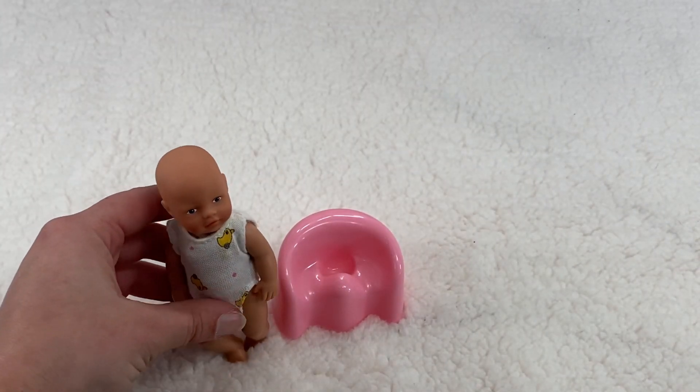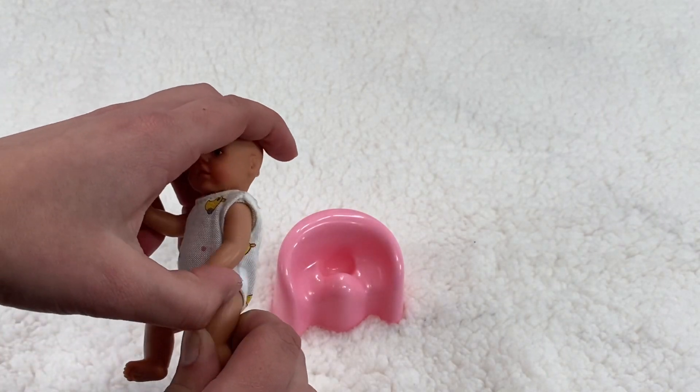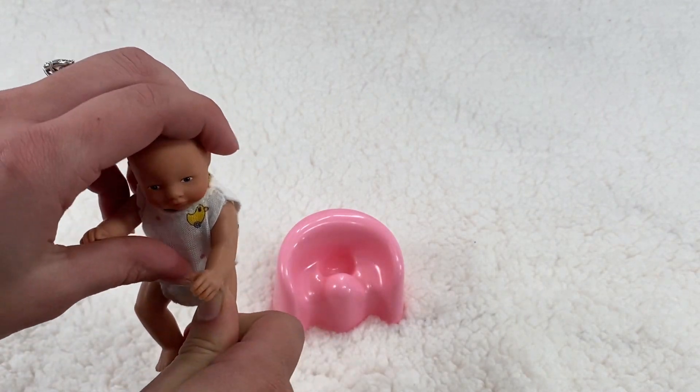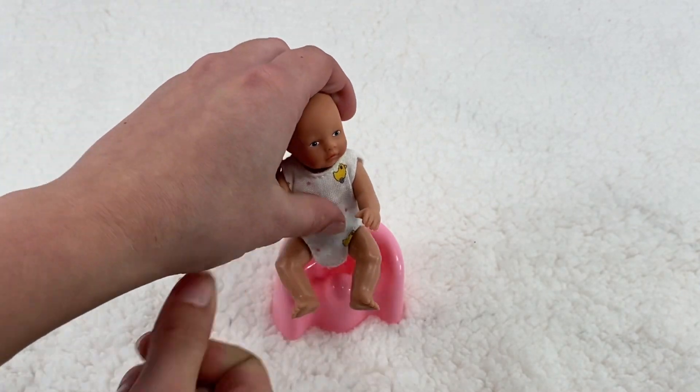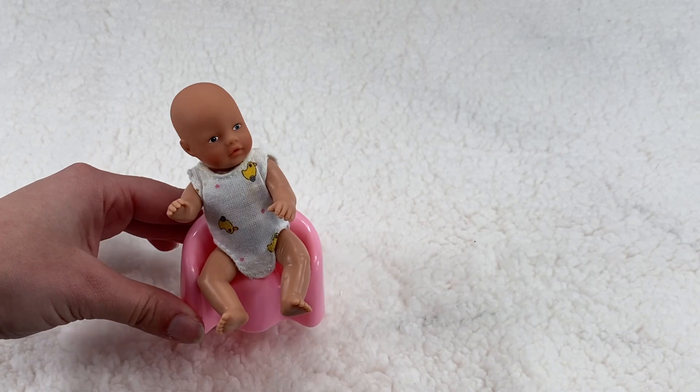This is just right for her. It's just like the potties the baby-borns used to come with — it's the exact same shape and color and everything about it is just the same. Here she is sitting in her potty. How cute.